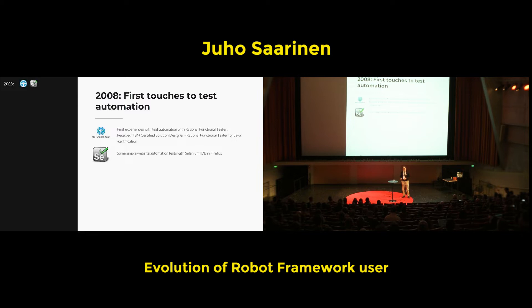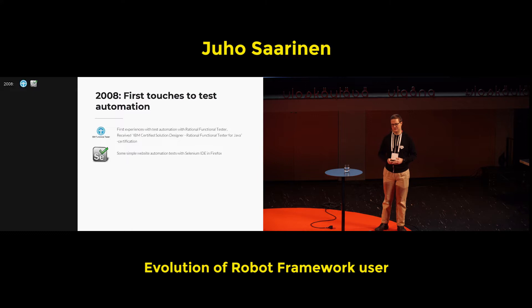For business people and less experienced users it looked nice, because everything was already known — you just selected things and made clicks. There were also some tries with Selenium IDE with Firefox, which I think still exists, but I haven't used it since — it's kind of been forgotten.